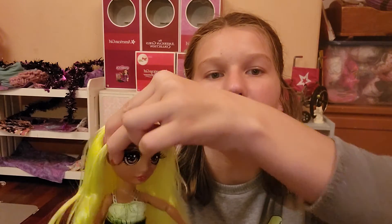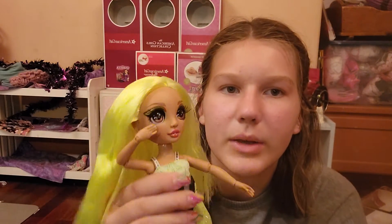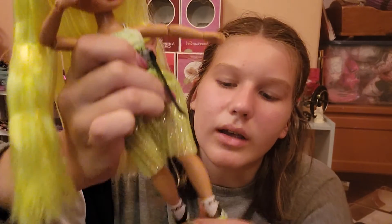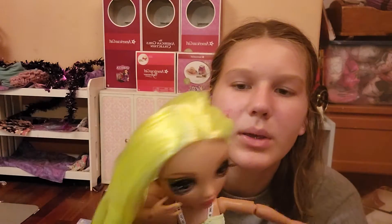She has articulation in the head — she can move it back and forth and up and down. She can move her arm up and down, move her elbow, move her wrist, and she can touch her face. She can move her waist mostly up and down. She can move her legs up and down, and her knees. No articulation in the ankles. She does have pierced ears, but no earrings — kind of sad.